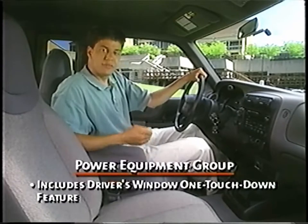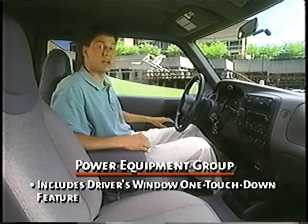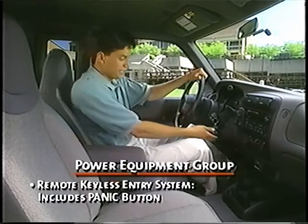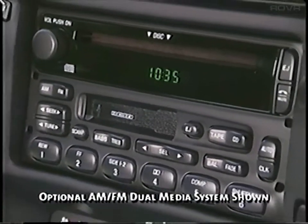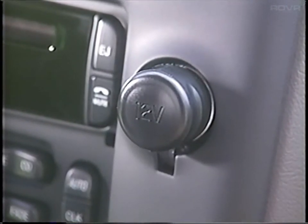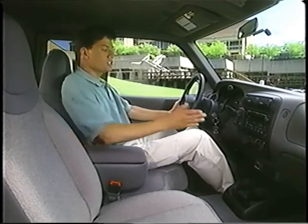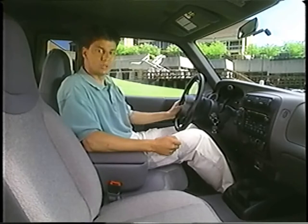A power equipment group adds several popular power options, including power windows with driver's side one-touch-down feature, dual power mirrors, power door locks, and a remote keyless entry system. XLT owners get a standard AM-FM stereo CD player for crisp, clear reception and maximum listening enjoyment. Ranger also offers a standard auxiliary 12-volt power point for electronic equipment hookup, such as a laptop computer. All XLT models also come equipped with air conditioning. This system uses R134A refrigerant for ozone layer protection.